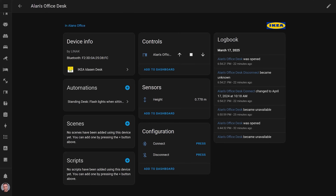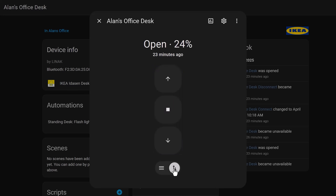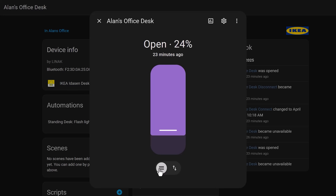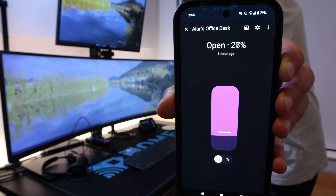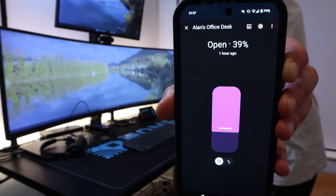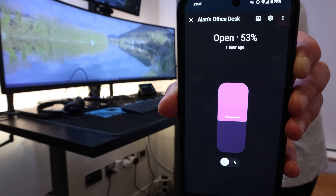The desk comes into Home Assistant as a cover device, like a blind or a garage door, which makes sense as it does raise and lower, kind of like a window blind does. The cover can be set to a specific position from 0, which is the lowest setting, to 100, which is the highest setting. I set the desk manually to the level I normally sit at and recorded the value, and did the same thing again when I was in the standing position. I could then use these numbers in my automations to detect if the desk was in the sitting or standing position.